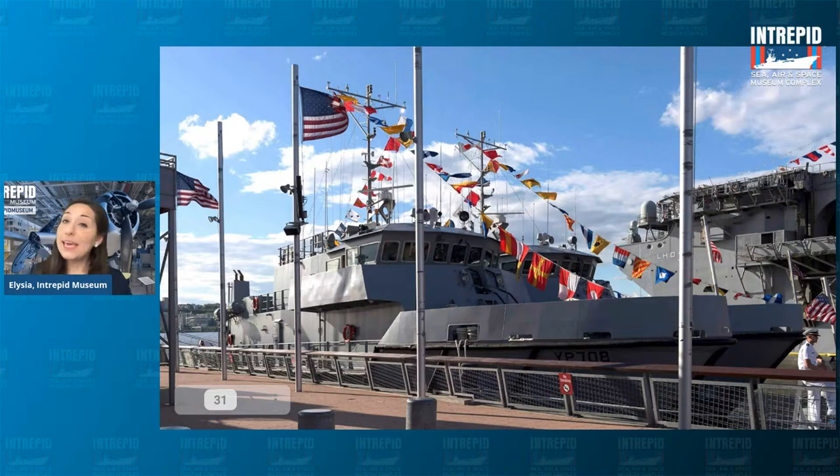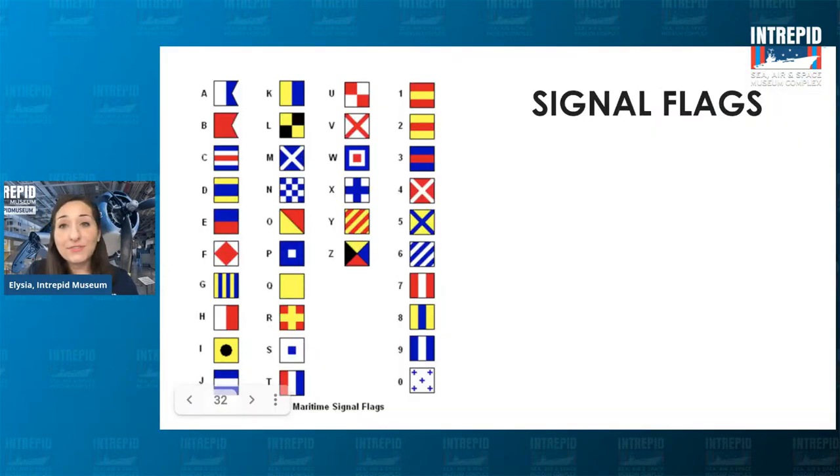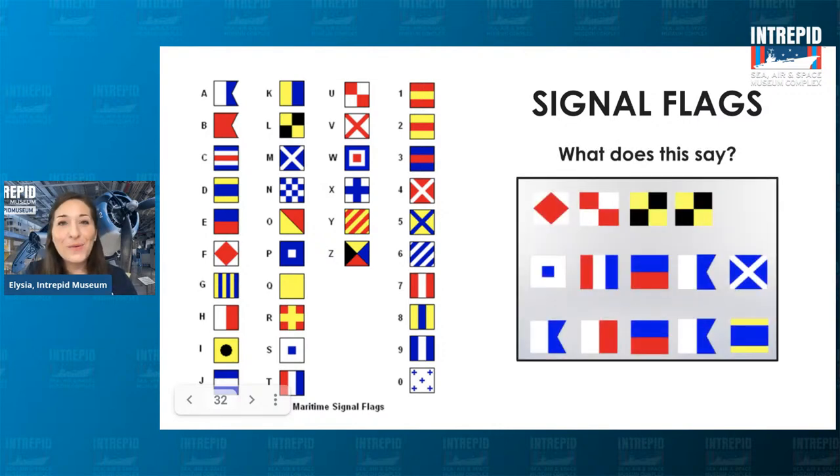Ships actually use signal flags — a different kind of flag that can send messages where each flag represents a letter or number. These get hung out on a line, kind of like hanging out laundry. There's actually a key for all of these flags. Take a look at the images here and see if you can find the corresponding letters for each flag and decode this message. It might be a little bit easier than Morse code because you can take your time. What message do you think this says? Something that might be given to someone controlling a ship.